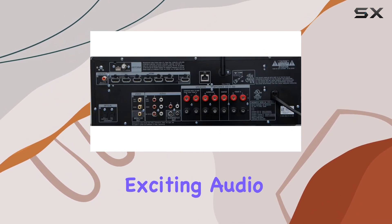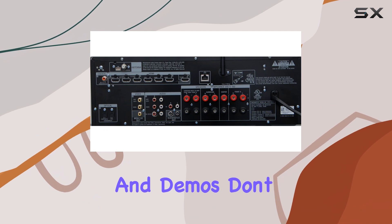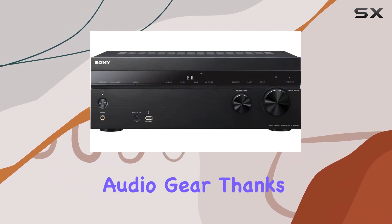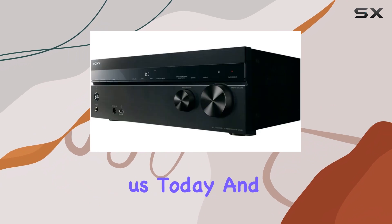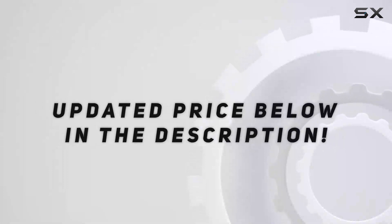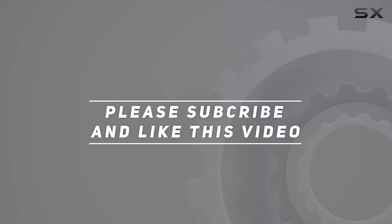Stay tuned for more exciting audio tech reviews and demos. Don't forget to subscribe and hit that like button to show your love for great audio gear. Thanks for joining us today, and remember, it's all about the sound. Check out the video description for updated price, and thank you for watching.